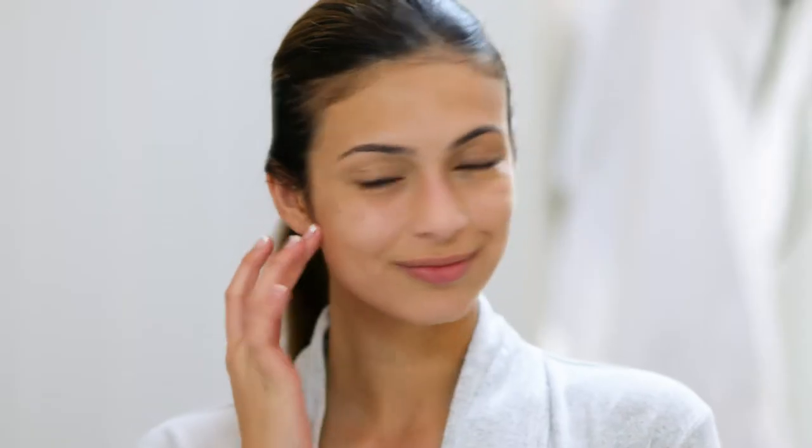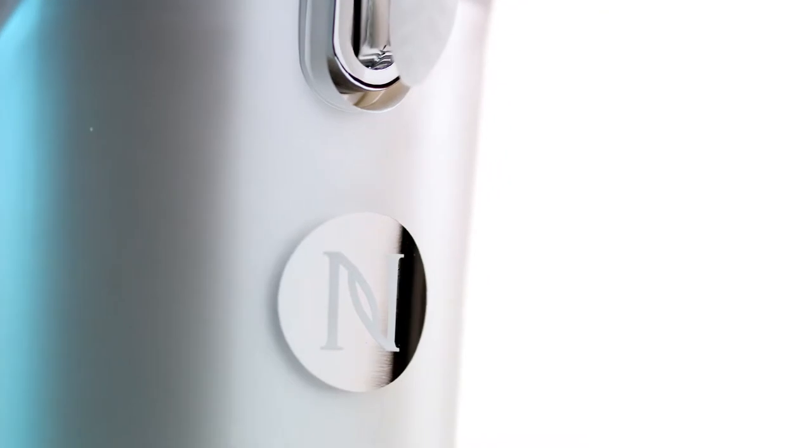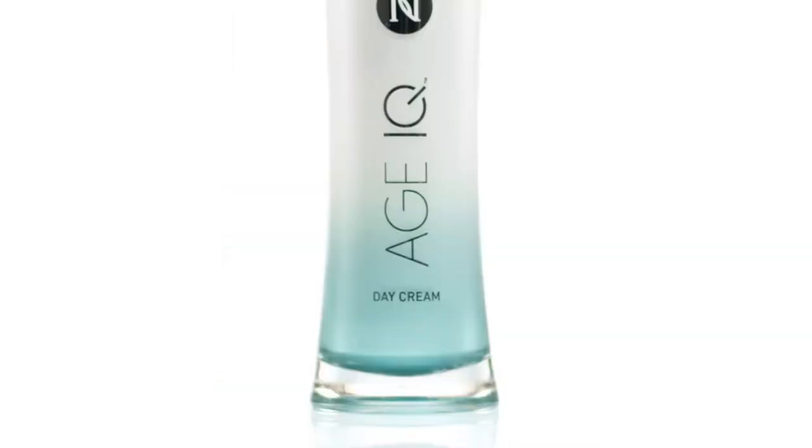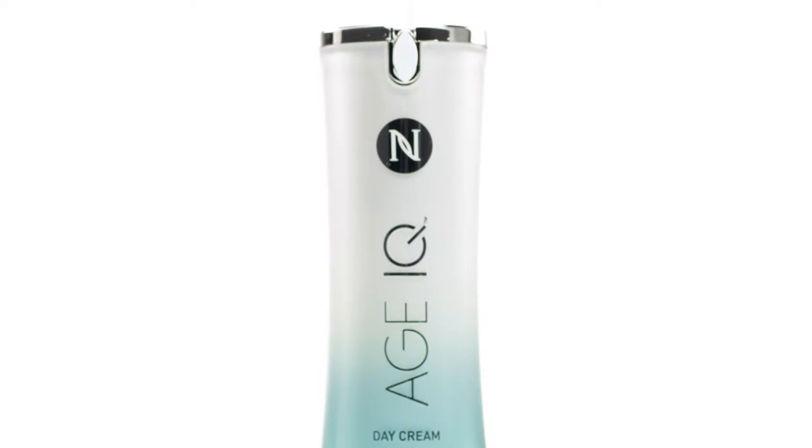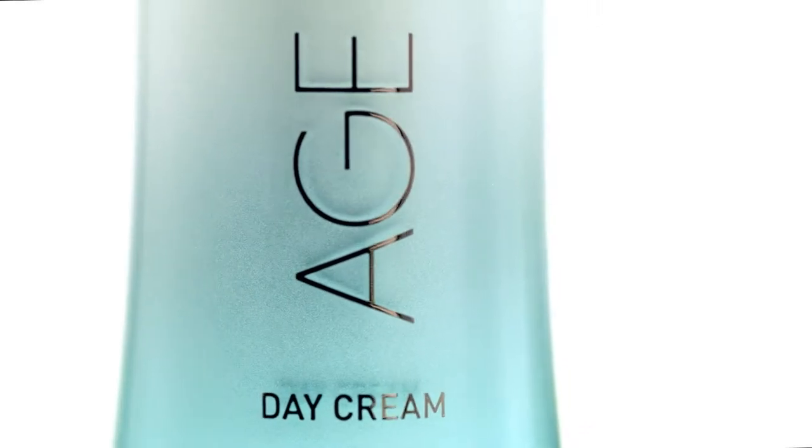Your skin is the first line of defense against environmental factors that can lead to signs of aging. Now, the next generation of age-fighting skincare is here to help. Nerium's Age IQ Day Cream is our smartest skincare ever. It's designed to help reduce the appearance of aging by smoothing your skin's tone and texture.